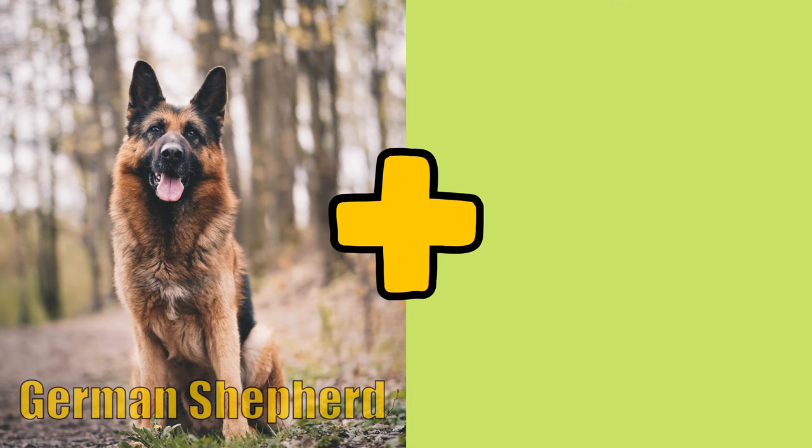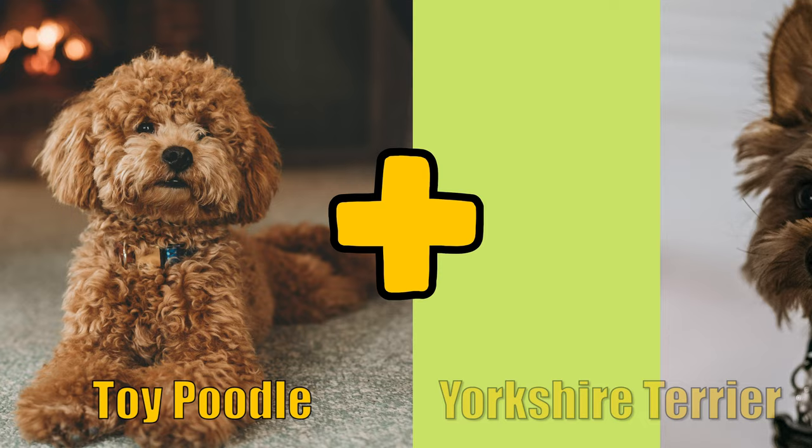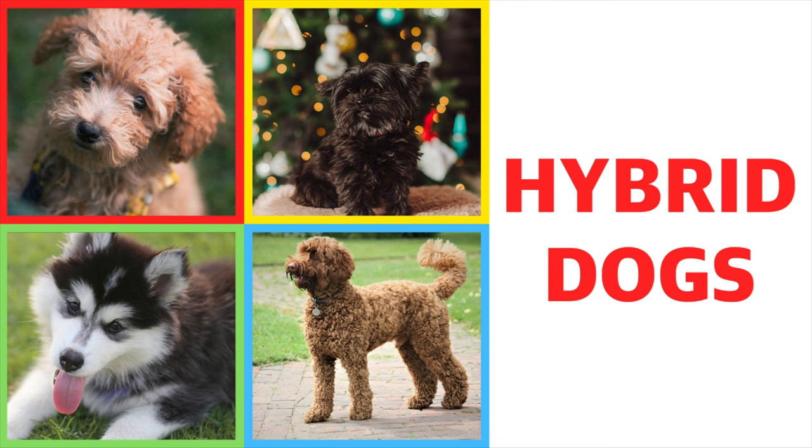A German Shepherd and a Border Collie will give birth to a Shollie. When you cross a Toy Poodle and a Yorkshire Terrier, you get a Yorkie-Poo.